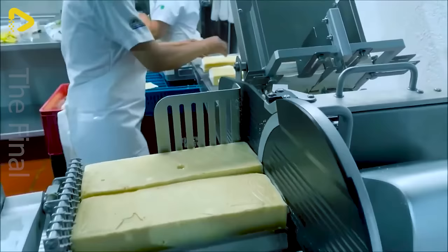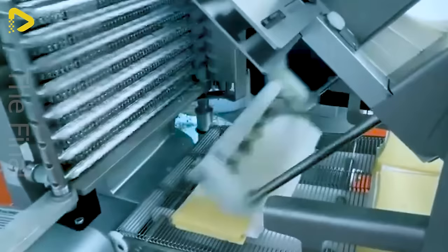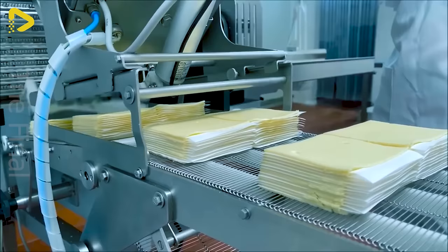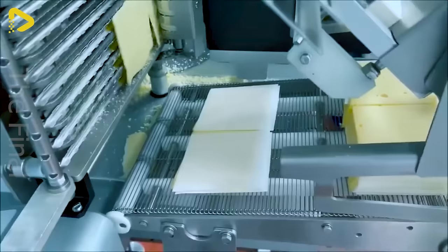This automatic cheese cutter with a built-in separator is the ideal choice for your small to medium-sized business. Crafted from high-quality IEC 304 stainless steel, with a rotating cutting blade system, automatic pusher, and integrated conveyor belt, it creates a compact yet high-performance slicer. With this device, you can effortlessly produce quality, uniform cheese slices, elevating your production game.